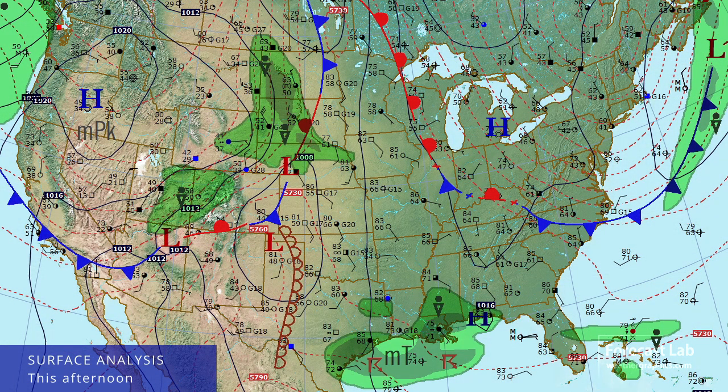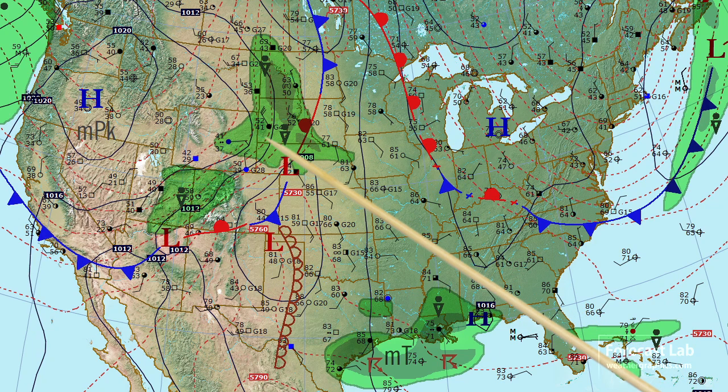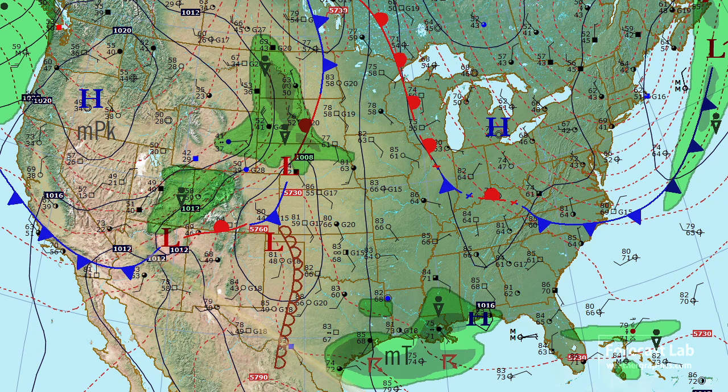A strong Pacific system continues to sweep through the western part of the country. Cold westerly winds are raking Montana and the western Dakotas with temperatures in the 50s, and even 40s out in the high deserts of Oregon. A cool 73 at Vegas — colder than anything we have in the southeastern states. There's a barometric low right over the Four Corners region, with a cold front extending westward into central California.